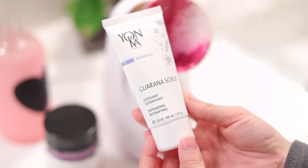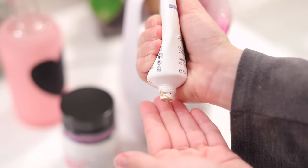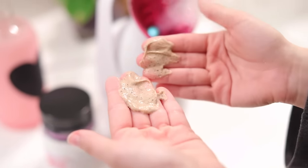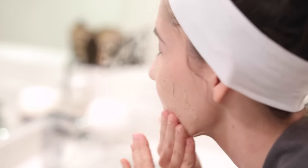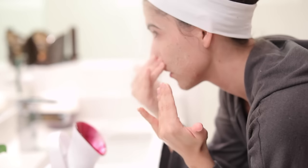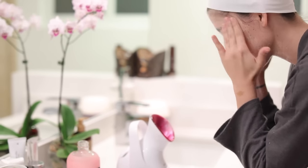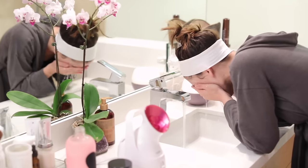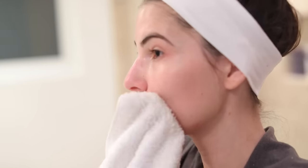Right now I'm using the Yonka scrub — I'm almost finished with it. This is a physical scrub. Physical scrubs have little granules or beads that physically exfoliate, as opposed to a chemical exfoliant which uses lactic or glycolic acid — AHAs. I'm gently massaging this into my skin for about a solid minute, then washing it off and drying with a towel.